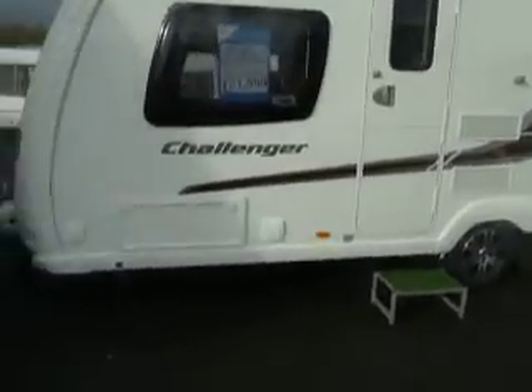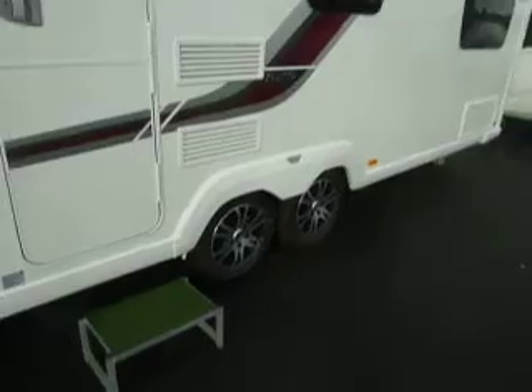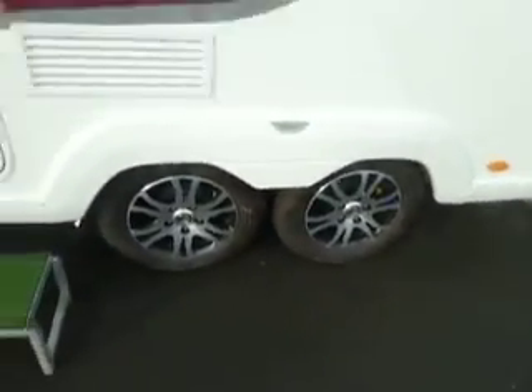Making our way to the near side of the caravan, at the front there you've got an external socket and an access locker. As you can see, this has been built on a twin axle chassis which comes with hand-coated tyres for improved safety. Just above the door there you've got your LED strip awning light.